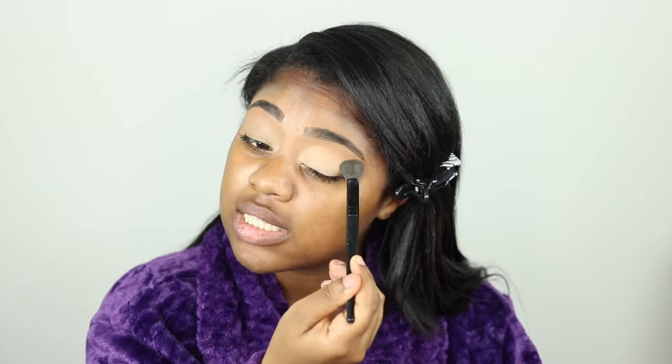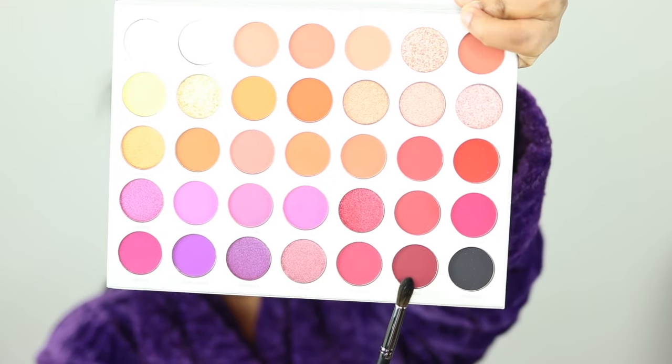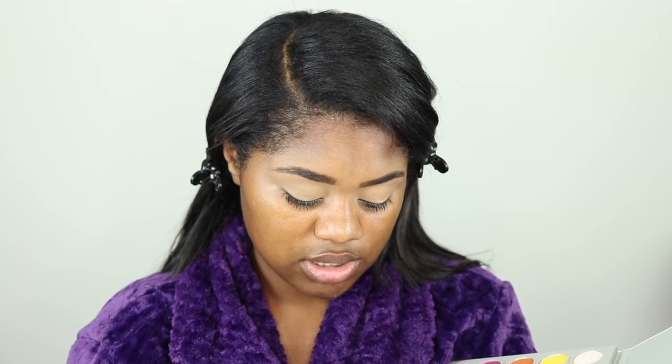Let me just prime my lids first — girl, just relax and prime your lids. Okay, let's just pick a color. Two hours later — I'm going to go in with this shade right here, it is called Crazy. I'm going to tap this into my crease. Oh, it's so pretty y'all!